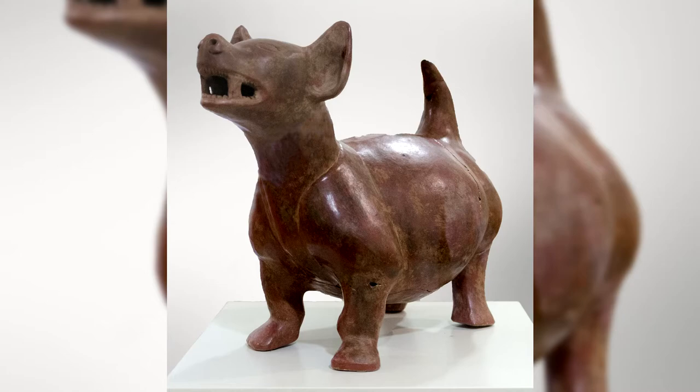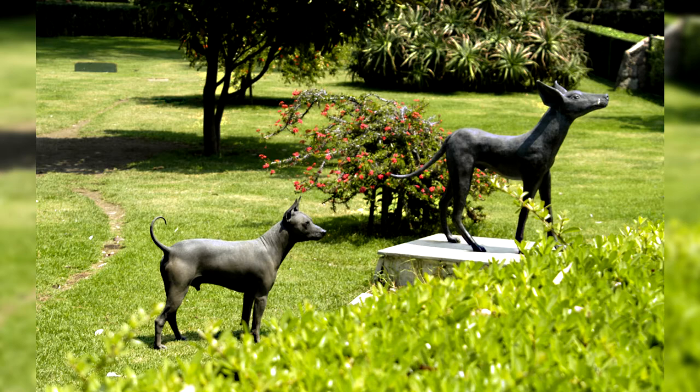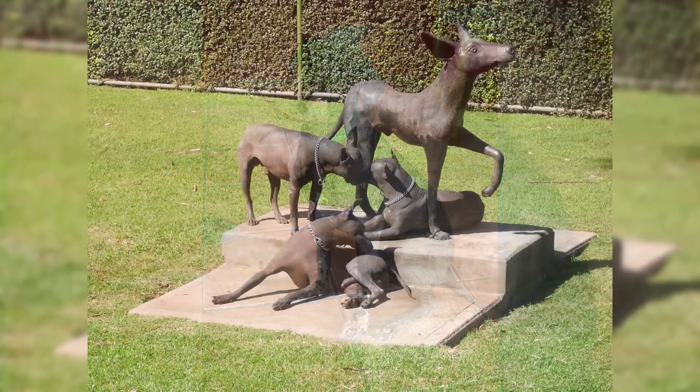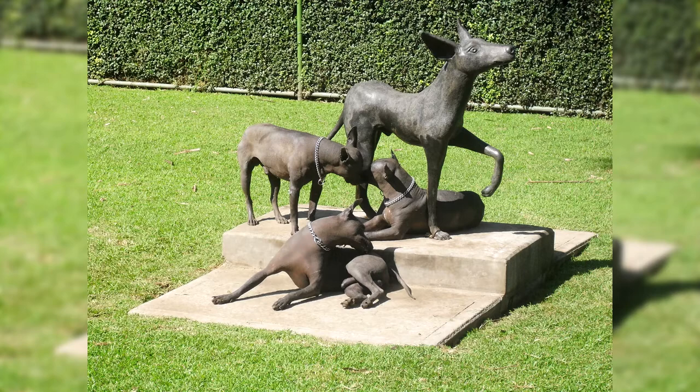Mexican hairless dogs are great guards who sense an intruder long before they arrive. It is not recommended to have a Xolo for families with small children, as dogs can behave unpredictably in the company of a child. Animals need daily active walks; however, in severe frosts it is better to refrain from long crossings in the city park. When raising and training a Mexican hairless dog, it is necessary to use only positive methods and a creative approach. Xoloitzcuintls will not get along with those who perceive dogs as foolish creatures — these animals suffer if they are mistreated.